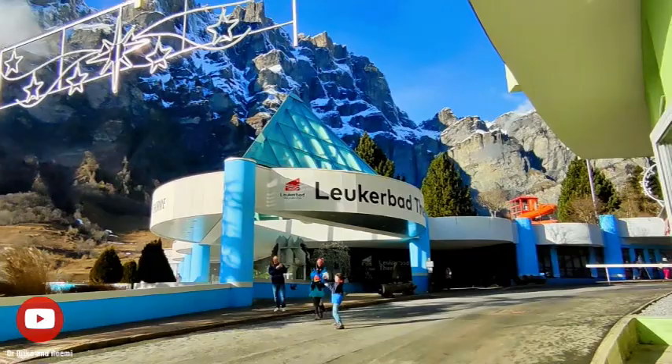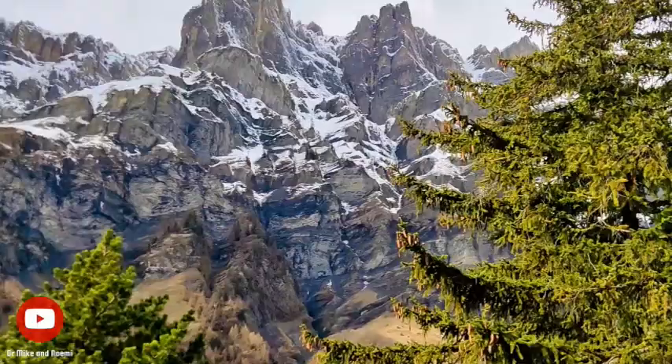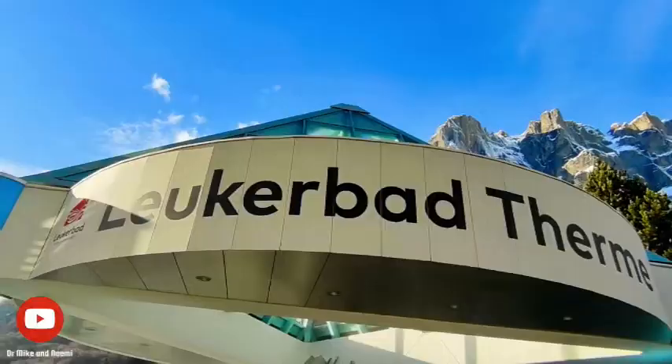Lukabart Therma's location in the Swiss Alps is truly breathtaking. Surrounded by snow-capped peaks and panoramic vistas, the spa is situated in one of the most picturesque regions of Switzerland. The majestic mountains provide a stunning backdrop to the spa's tranquil atmosphere, adding to the overall sense of relaxation and rejuvenation.